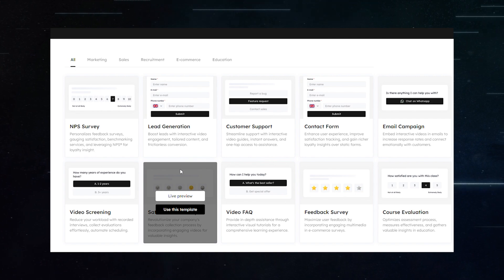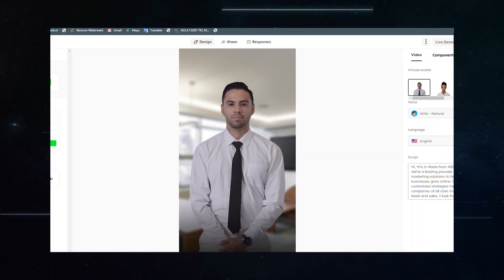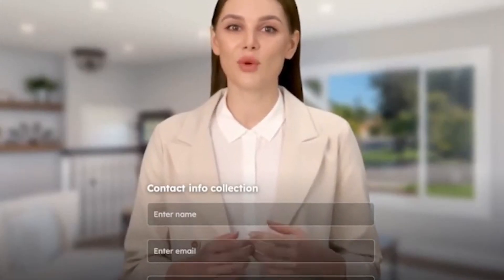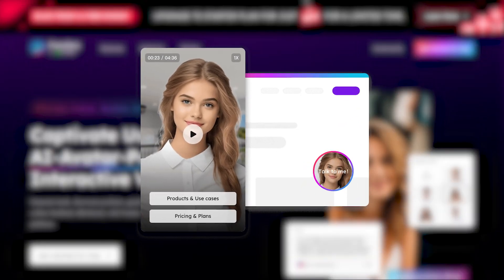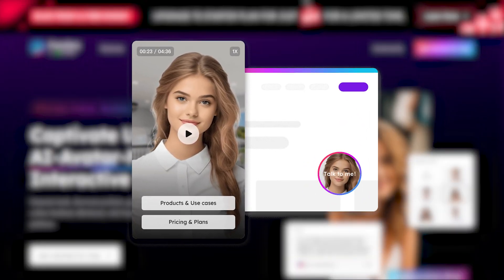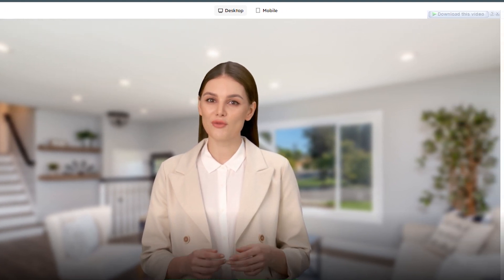For lead conversion, Fideo can be used to create follow-up videos for leads that have shown interest but haven't yet converted. These videos can address common concerns, provide additional information, or offer special deals, with interactive components tailored to gather feedback or additional contact information, aiding in the lead nurturing process.